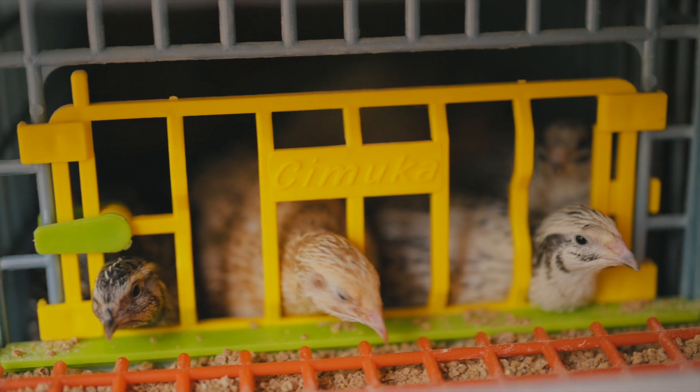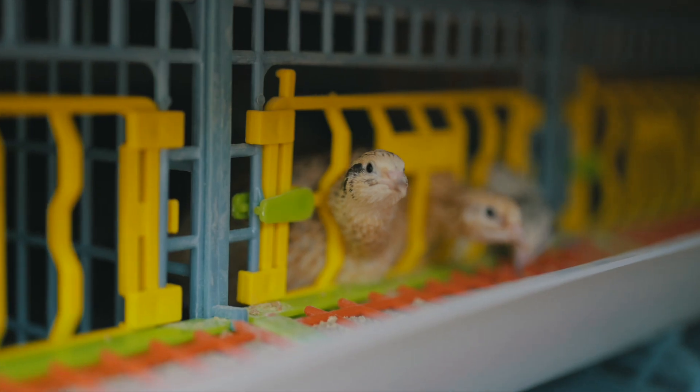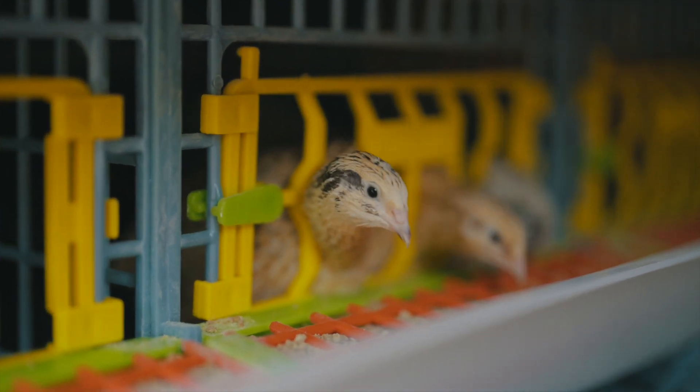The green, the blue, the red, the yellow. The cages are just the right size so when the quails try to jump they don't hurt themselves.